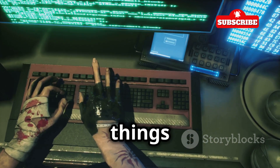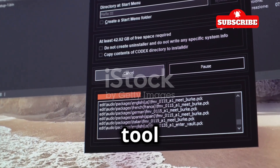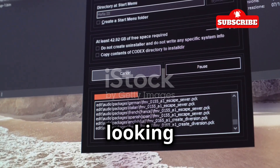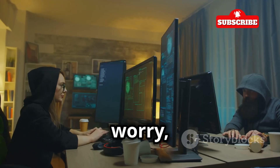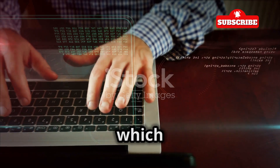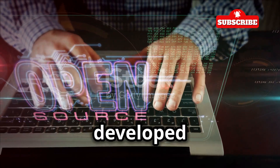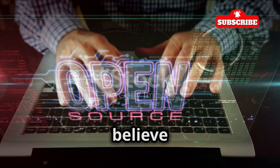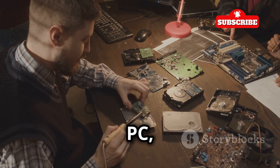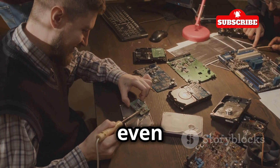First things first, we need to get Hydra on our computers. Hydra is a powerful tool used for network security testing, and it's essential for anyone looking to dive into ethical hacking. Hydra is open source, which means it's free to use and modify. Open source software is developed by a community of programmers who believe in making tools accessible to everyone — kind of like building your own custom PC, but for hacking tools.